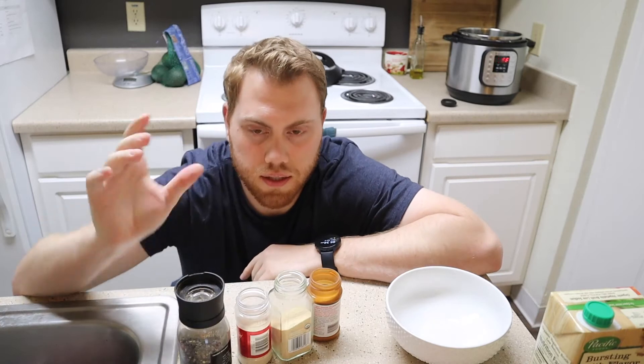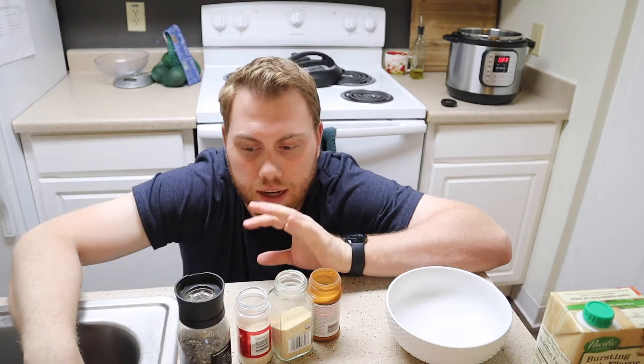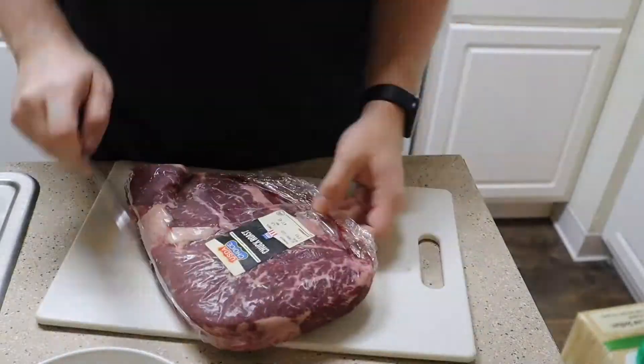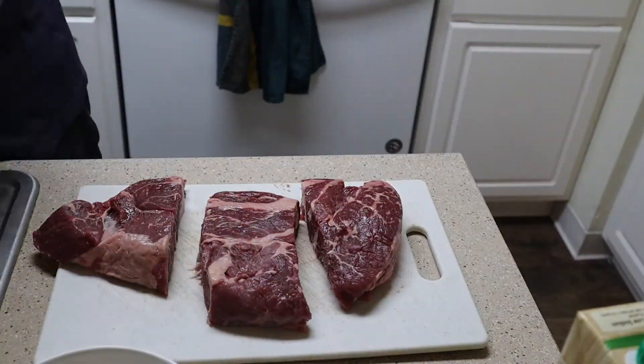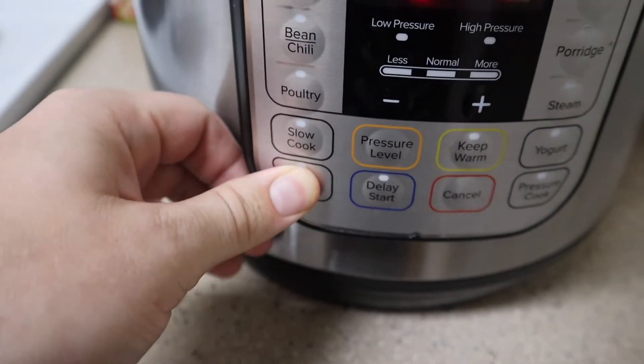First thing it wants me to do is make the seasoning blend in a small bowl. I'm going to cut the chuck roast into three pieces, put the seasoning over the roast, and then pan sear it in the Instant Pot. I just finished seasoning the pot roast - I'm now over here by the Instant Pot, turning it on to sauté mode. Once it reads hot I'll drop these in, sauté them on each side, and then throw in the rest of the ingredients.